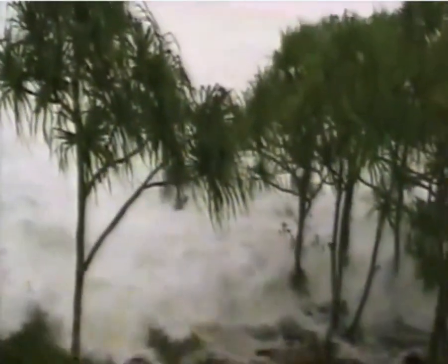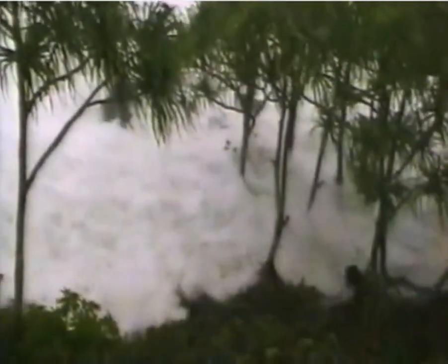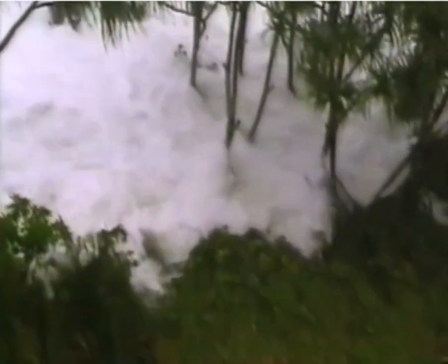Another sign is when you see or hear the coming of gigantic waves to the shore. In those cases, if you are outside or near the beach, quickly move to higher ground as fast as possible.